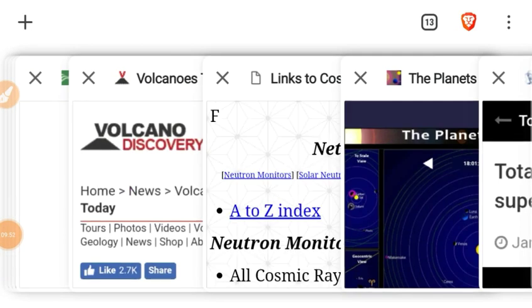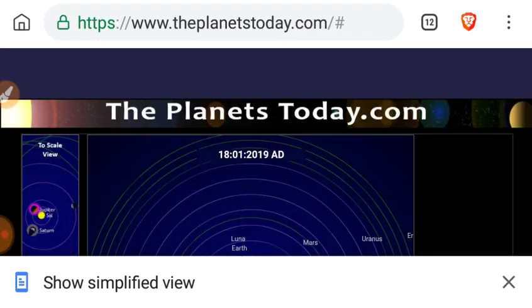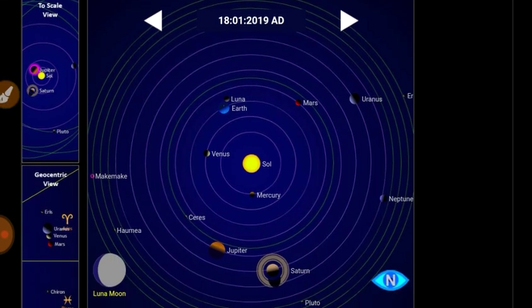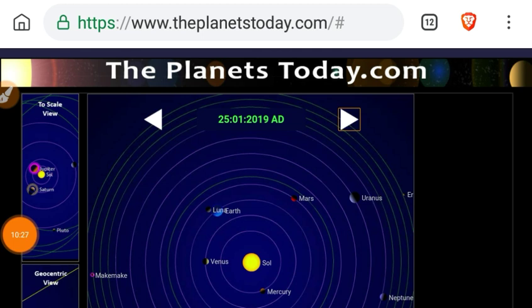We covered cosmic rays — no uptick in cosmic rays since yesterday. Looking at the locations of the planets: Earth and Venus are catching up to Jupiter and Saturn. Advancing seven days forward, it looks like Earth, Mars, and Uranus are going to be lined right up.